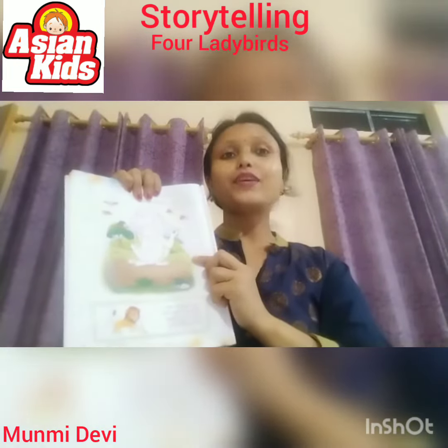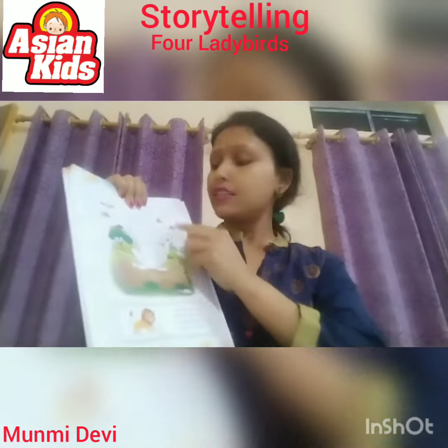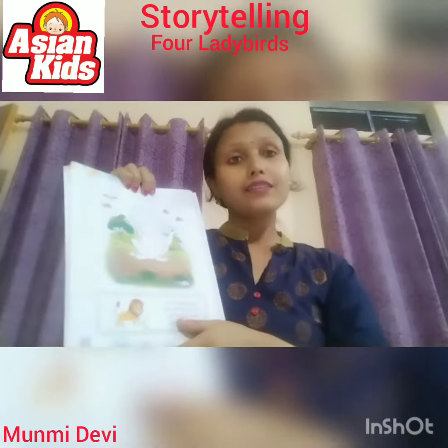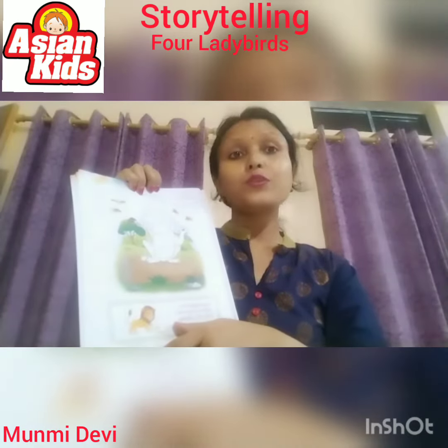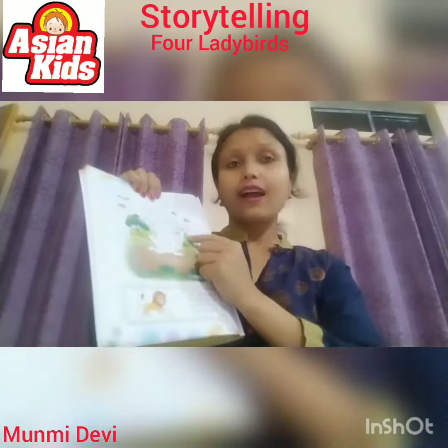Now, you have to do two tasks. One is, discuss why the ladybirds fly away. The ladybirds flew away as a big lion rode. Second one is, color the lion.